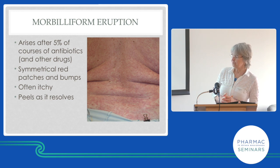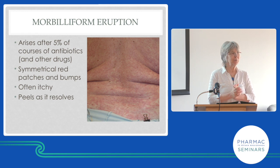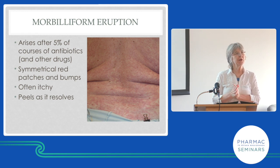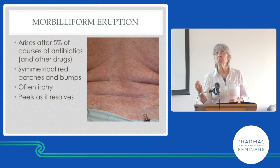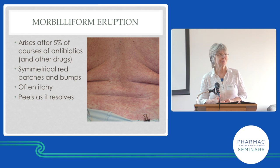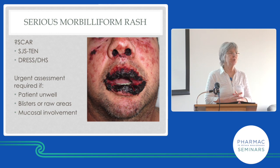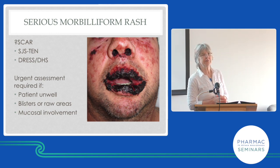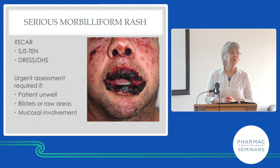The same happens in leukemia — give somebody with leukemia amoxicillin and they come out in a rash; give it to their mother and they don't. Can we tell the difference from measles? We have blood tests for that. With drug rashes they don't have a cough, they don't have conjunctivitis, and they're not particularly unwell — mostly. But there are some exceptions.